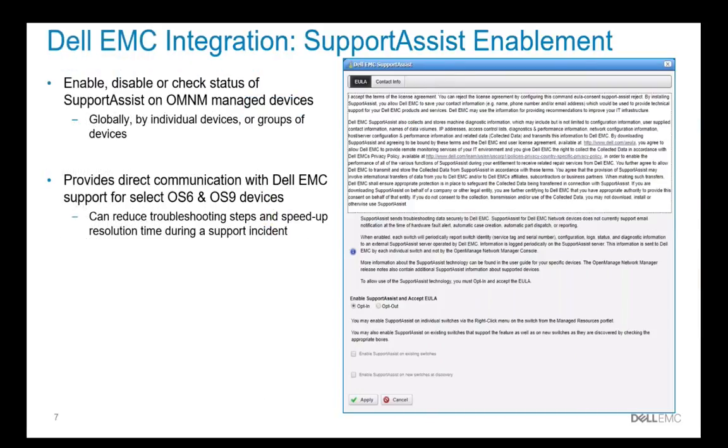We've enabled integration with Dell EMC SupportAssist. SupportAssist is a service that enables select Dell EMC network switches to upload key data in the event of a problem and allows for service tickets to be created in the event of certain failures. Traditionally, you've had to enable this functionality on a switch-by-switch basis. With our integration with OMNM, it enables you to enable or disable and configure this feature all from the OMNM console without having to directly touch the individual switches. This will improve your ability to obtain support when there is a problem and facilitate parts replacement should there be a parts failure.